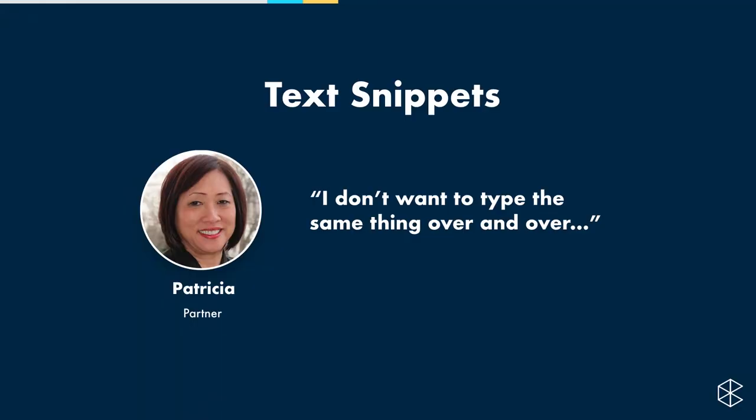Now let me tell you about my absolute favorite feature of Clio: the text snippet. This is the unsung hero of all of Clio. It lets you nominate a set of characters that, when you type them, expand to show a phrase. For example, if you take a lot of phone calls and type 'phone call' into your activities over and over again, the text snippet could be 'PC.' Every time you type PC, it expands. It sounds small, but when you have to do it repeatedly, that really adds up. Let's look at setting up text snippets.